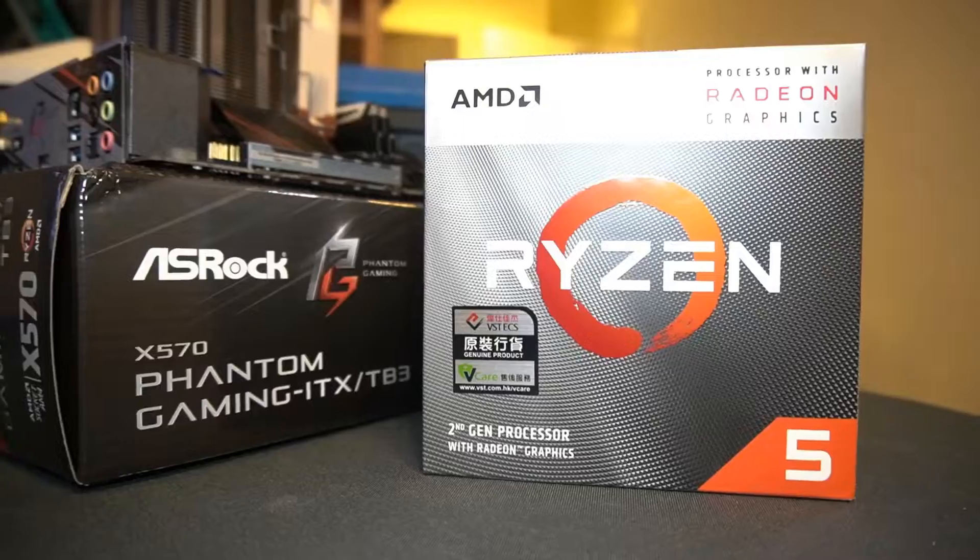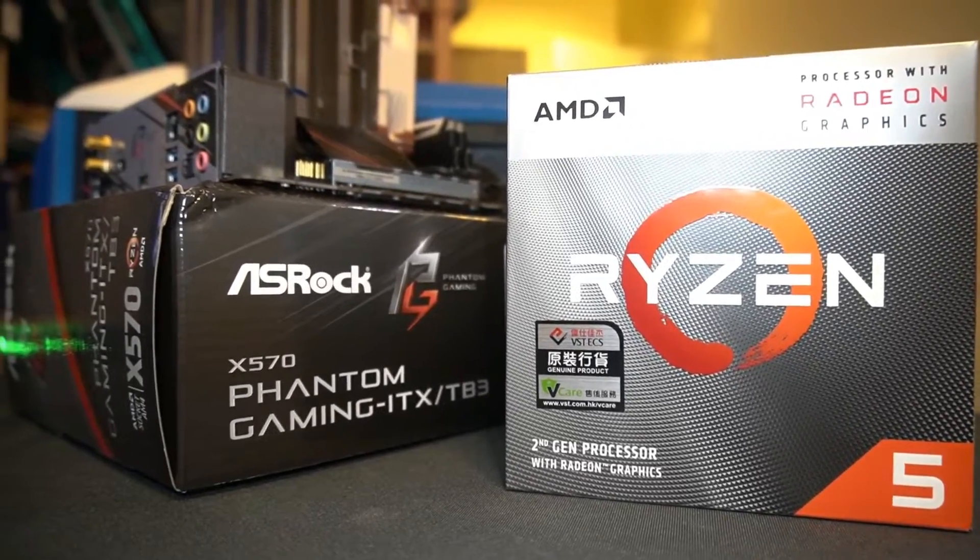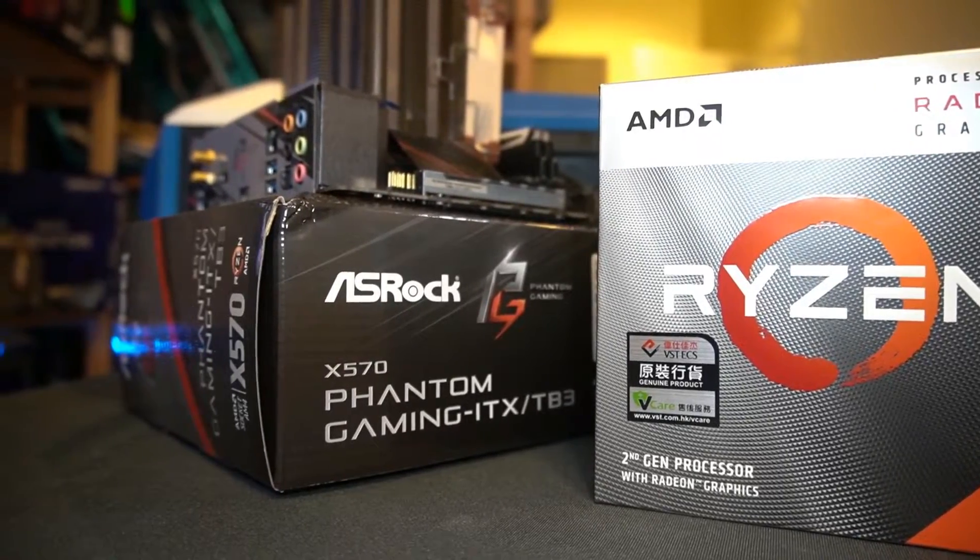We'll be putting this into a mini-ITX motherboard — this is the ASRock X570 Phantom Gaming ITX with Thunderbolt — and give it a test to see how it performs.